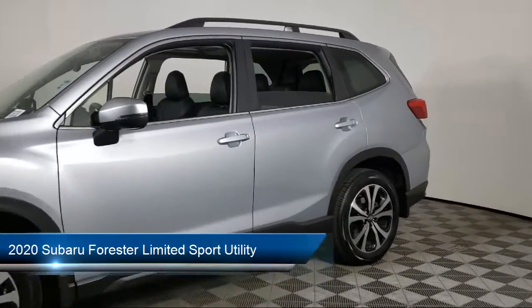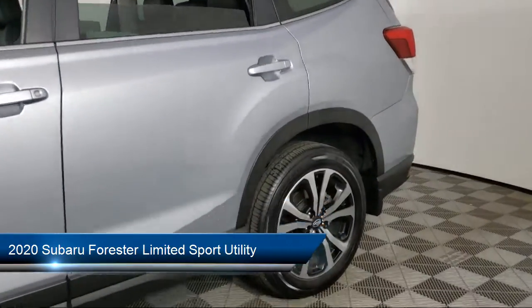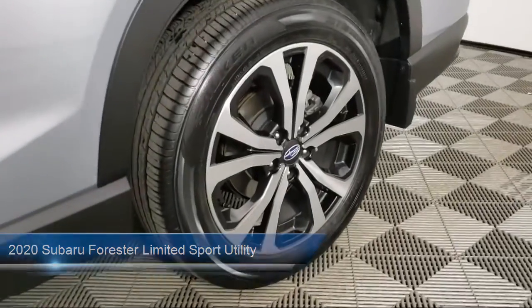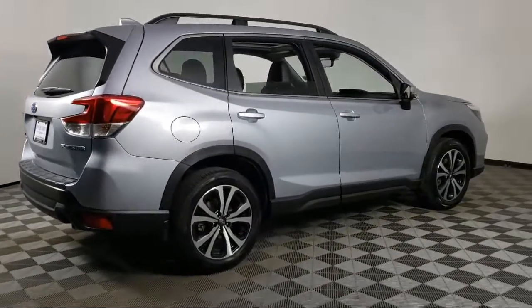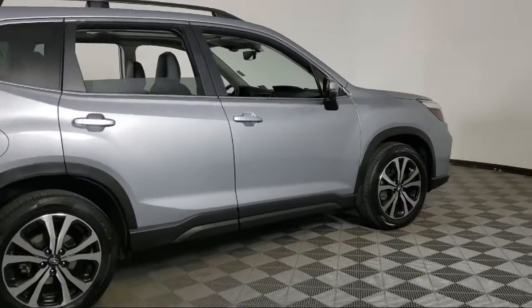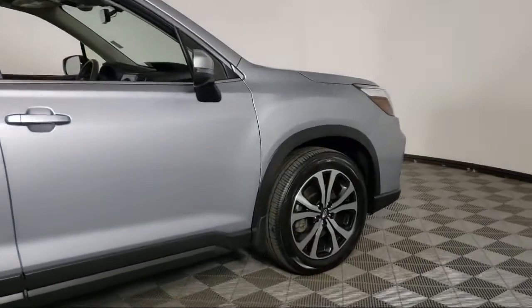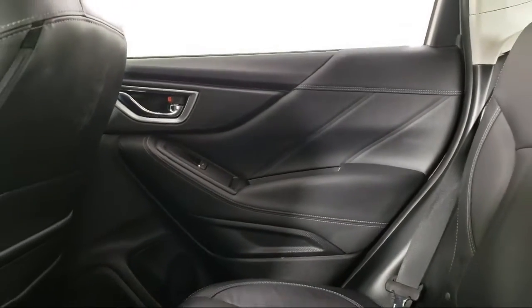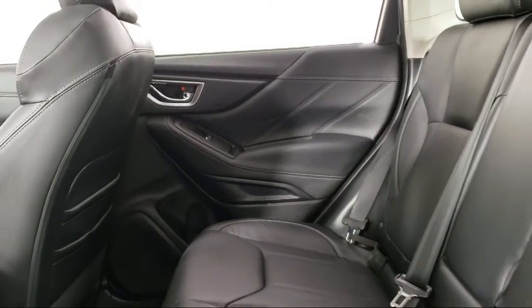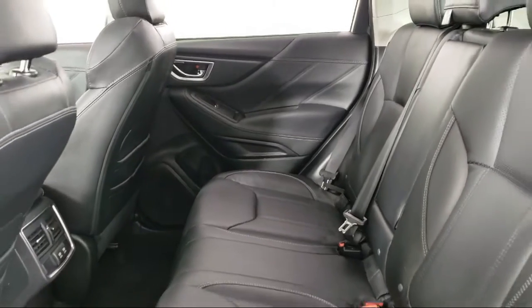It comes equipped with navigation, Sirius XM satellite radio, heated door mirrors, keyless entry, roof rack, rear view camera, split fold down rear seat, dual front side impact airbags, auto high beam headlamp control, fully automatic headlights, and has less than 20,000 miles on the odometer.